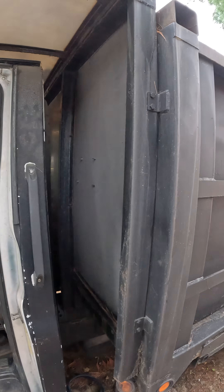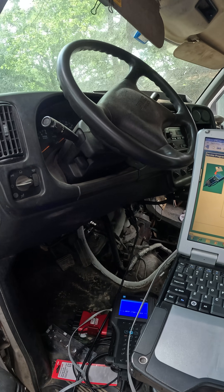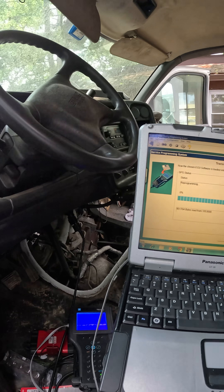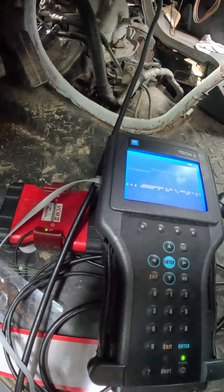We got here a 2007 GMC dump truck that needs a new PCM. We tried programming with the regular SBS2 and it keeps failing, so sometimes you got to pull out the old Tech Stream.